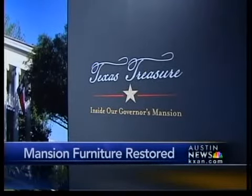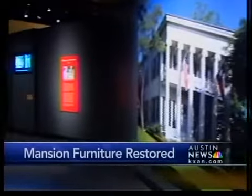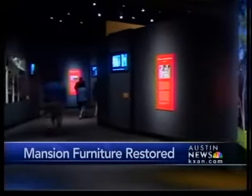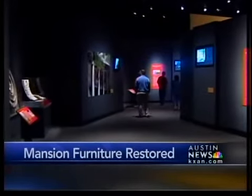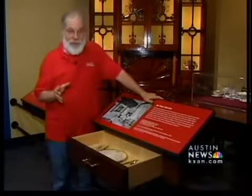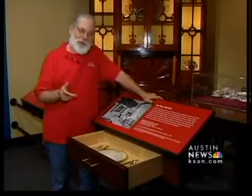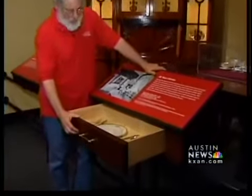A newly opened Texas Governor's Mansion exhibit at the Bob Bullock State History Museum paints a picture of the building's past. The mansion furnishings in the exhibit are in pristine condition, but even without a fire to bother them, they weren't always that way. Their savior, it turns out, is an old boy working out of his house down in South Austin.